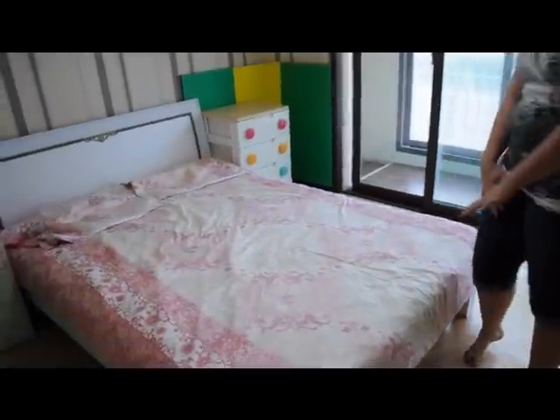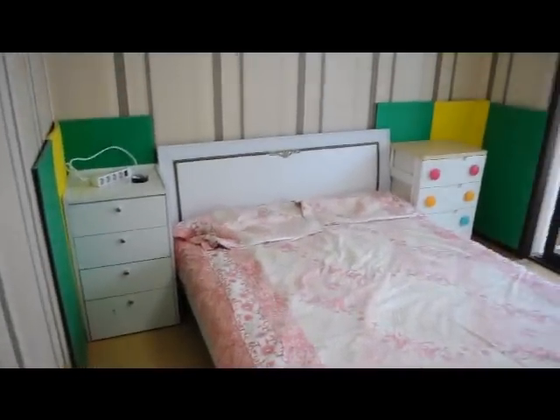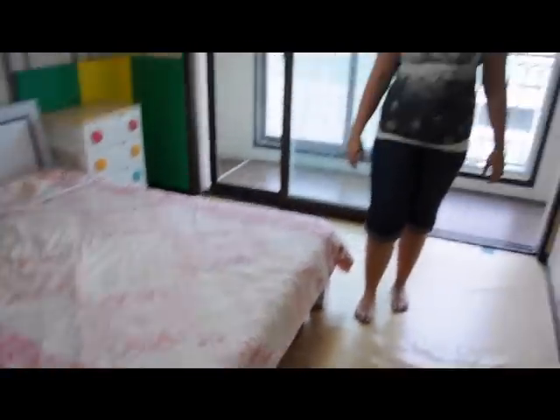This is our guest bedroom, which we need to kind of fix up and make it look a little nicer, but for now it's great. Just a spare bed in here — we don't really use it.